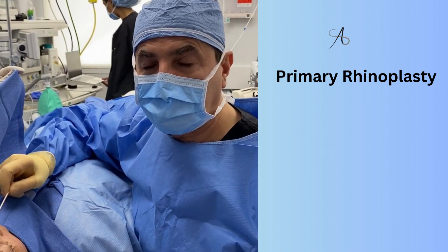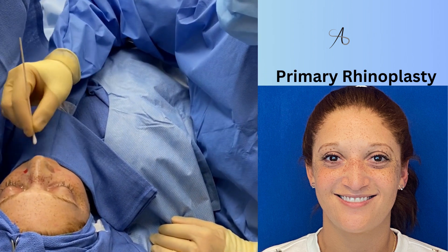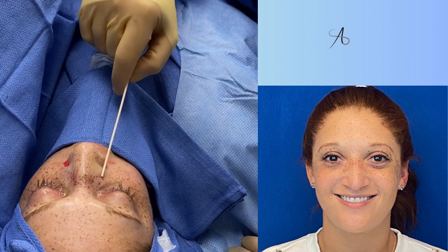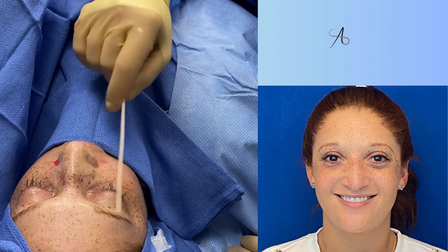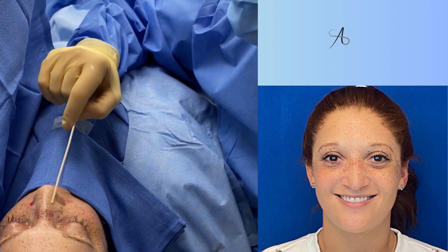This afternoon we're going to do a rhinoplasty in this young lady. You can see a significant convexity of the bone, with zero support of the tip. In addition, she has significant deviation and obstruction on her right side, and she has massive migraines that go to both sides starting from the right side. The CT scan showed some contact points there, which we're going to correct.